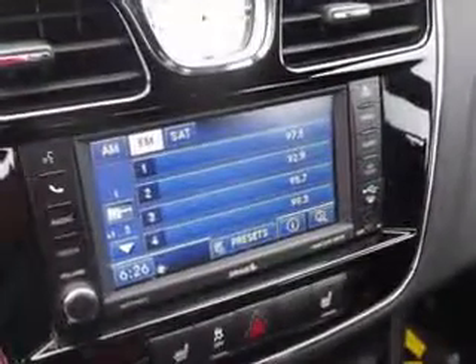Enjoy an impressive 29 miles to the gallon on this great car with features like remote-powered door locks, leather upholstery, heated driver and passenger seating, and fuel data display.